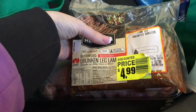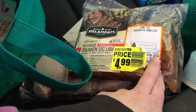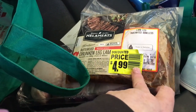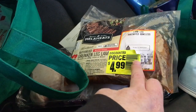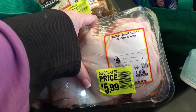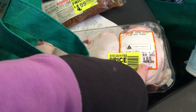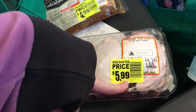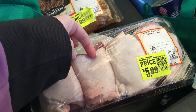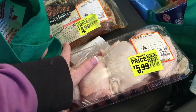Just two little cheeky markdowns. First is drunken leg lamb — I'd never heard of that before. It was $25.99 a kilo but the pack is 438 grams at $4.99, which is about a dollar per 100 grams, so around ten dollars per kilo — right at my rule. Then these chicken thigh cutlets — 924 grams for $5.99, saving $2.31. There are bones in it but once I cook them in veggie broth and pull the meat off, it'll be delicious.